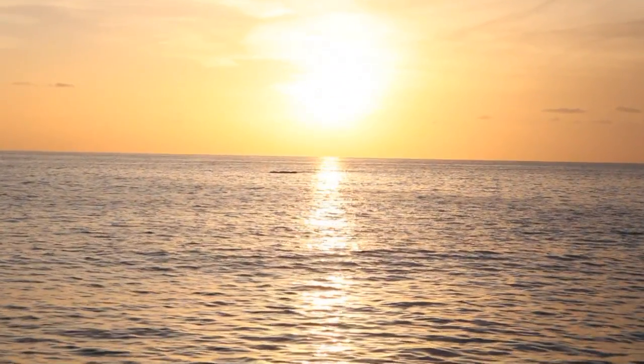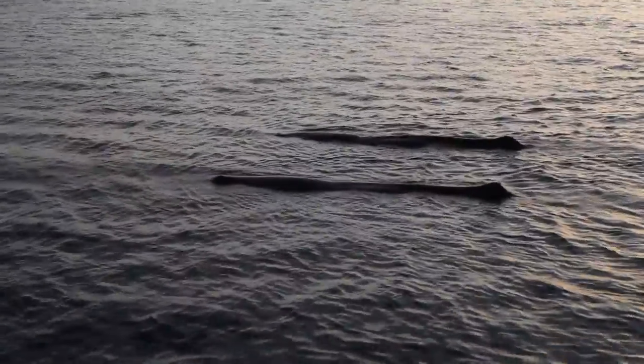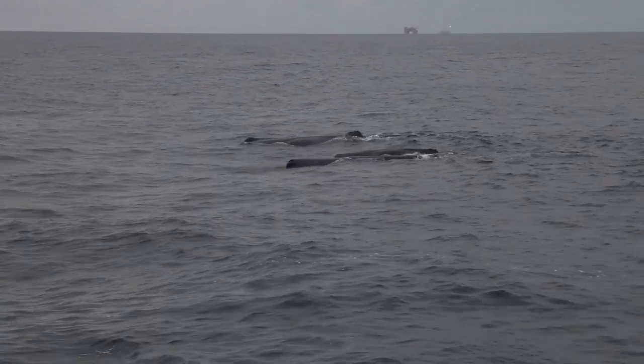Our primary study species in the Gulf of Mexico are sperm whales. They are actually the largest toothed predator that has ever existed on this planet. From a scientific perspective they're very unique because they're a toothed mammal at the top of the food chain, which makes sperm whales a very good bio-indicator for the health of the region.